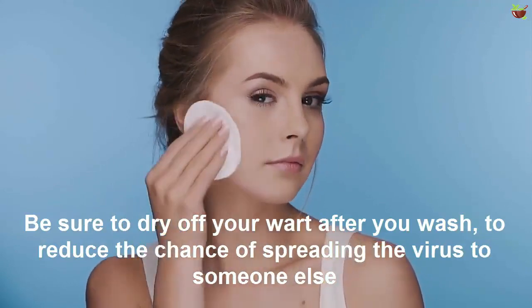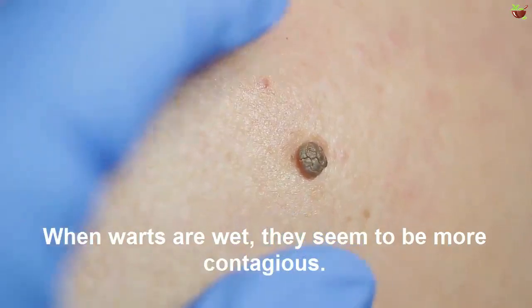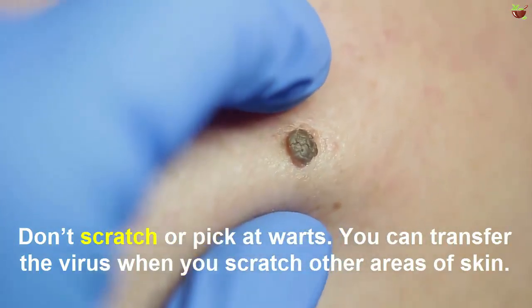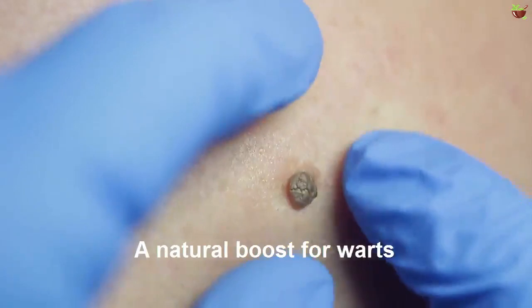When warts are wet they seem to be more contagious. Don't scratch or pick at warts — you can transfer the virus when you scratch other areas of skin. A natural poultice for warts is to apply a compress or cotton ball soaked in vinegar.